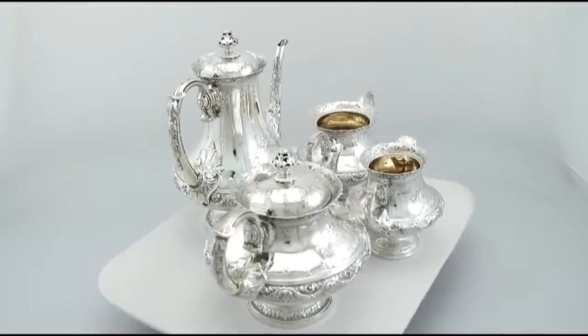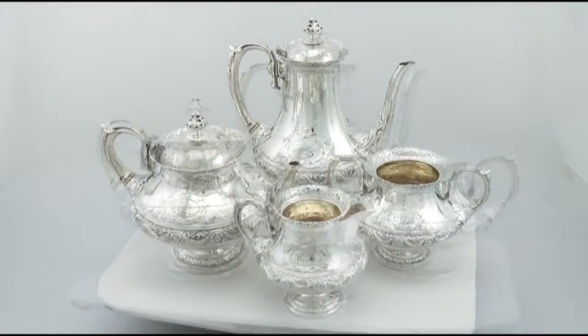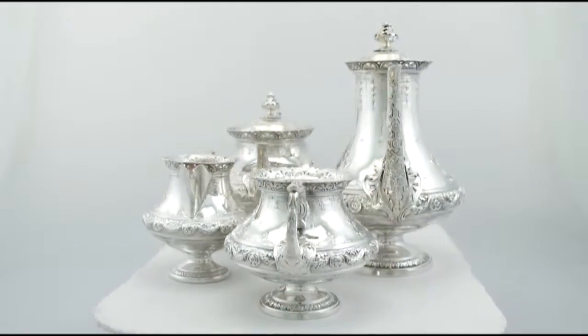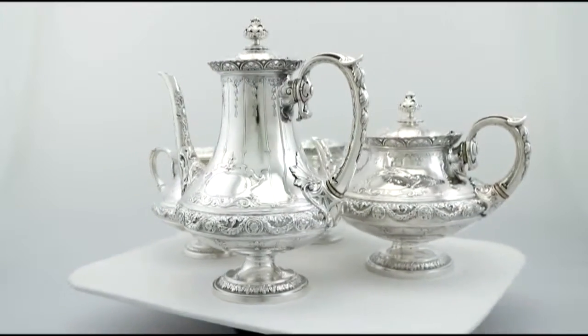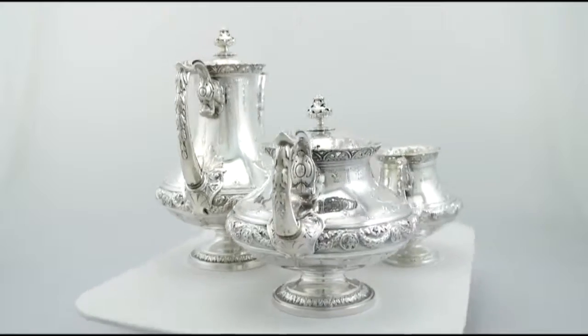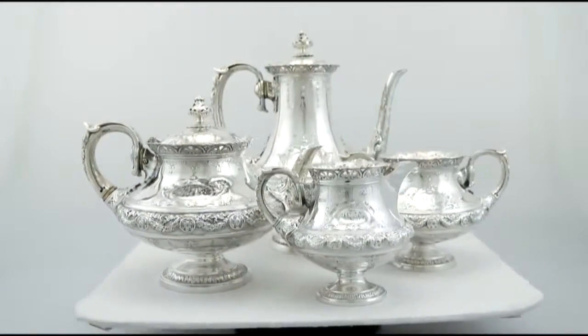It has a pear shaped form onto a circular spreading foot. The service is embellished with fine and impressive chased and engraved decoration. This incorporates engraved cartouches to either side of each piece, one of which incorporates contemporary bright cut engraved initials WER.